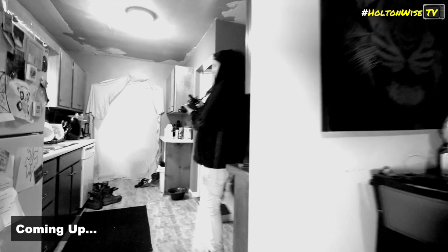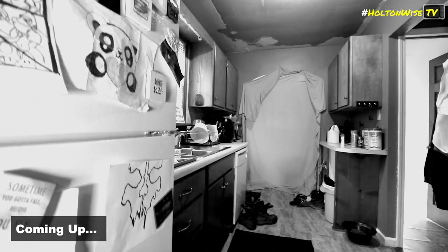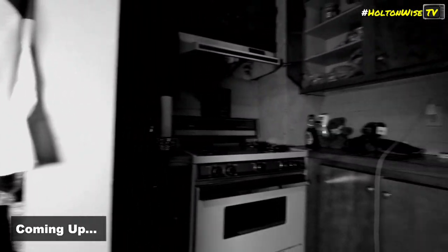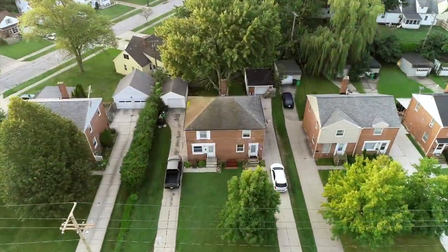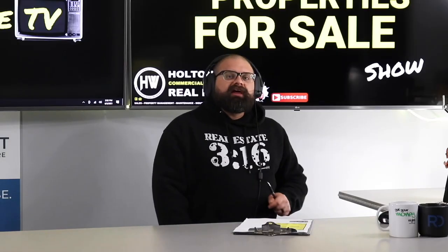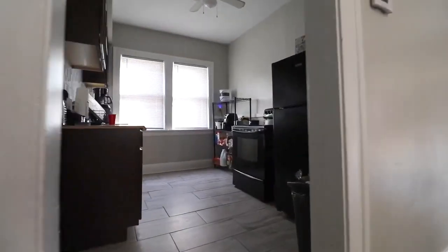I assume you watching this right now are trying to generate some cash flow. Otherwise, why in the hell are you watching HoltonWise TV? That's like what we do here. Welcome to the Investment Properties for Sale Show, folks. We are going to provide you guys with complete transparency and education. We take you on the video tour. HoltonWise TV, giving it to you straight.